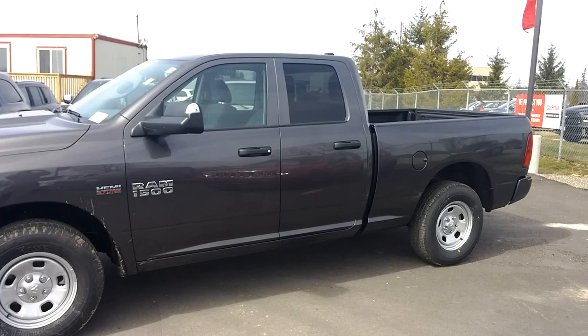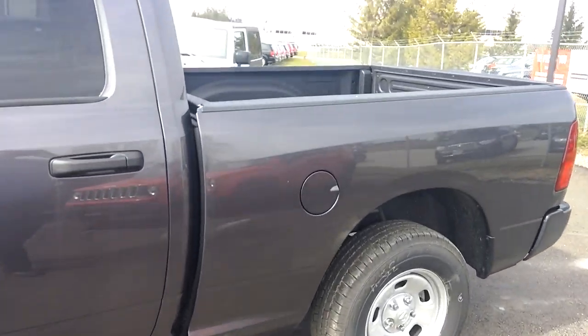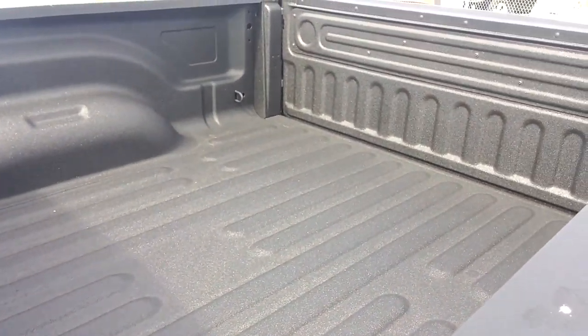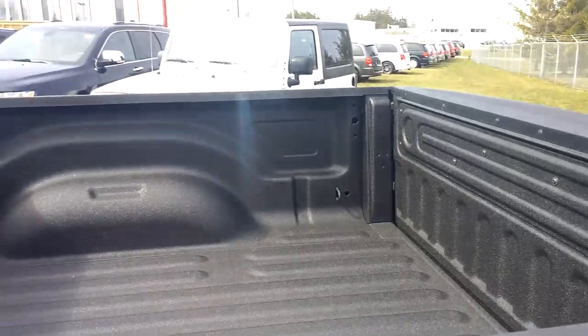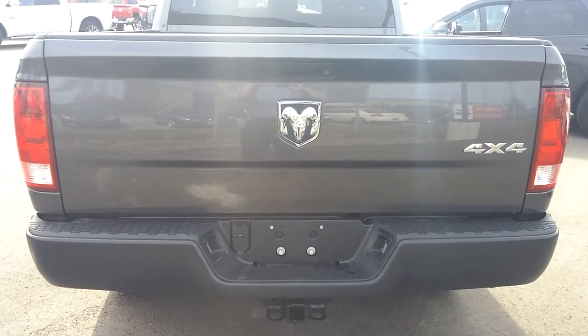Here's your 2016 Ram 1500. Same sort of charcoal gray. 6'4 box. Spray-in bed liner. 4x4. There's your hitch and receiver down there.